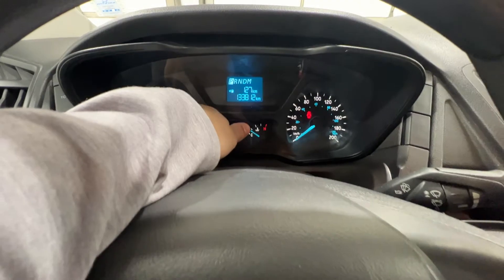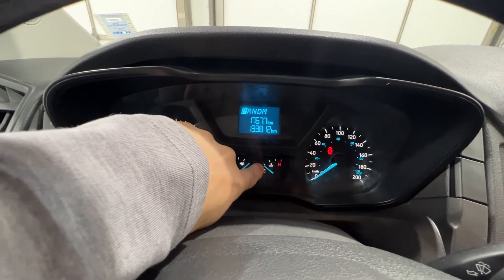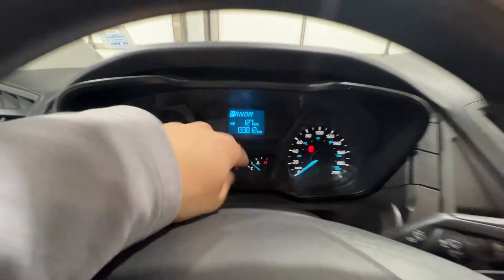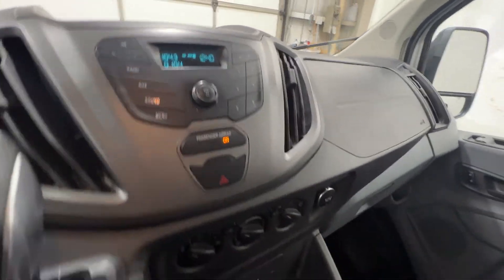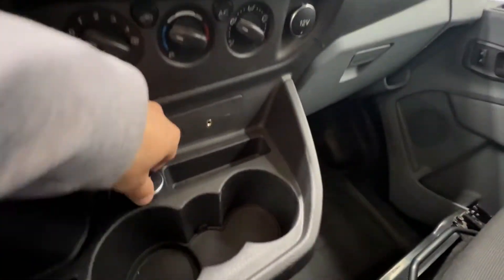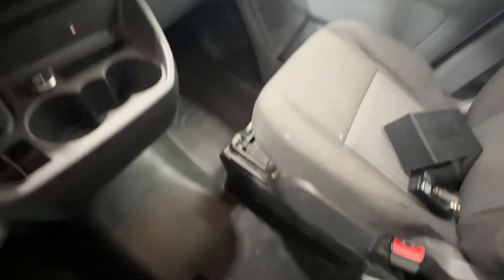We can scroll through various settings in the gauge cluster. We have some basic trip information as well as our range there. We do have a very simple radio, air conditioning, lots of storage, a 12-volt outlet, an audio jack, and a manual parking brake as well.